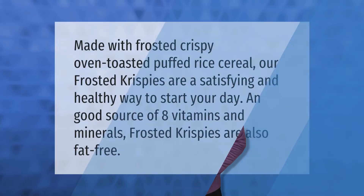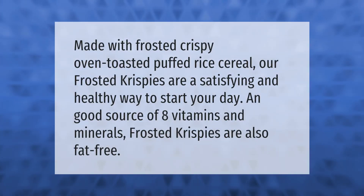Made with frosted crispy oven-toasted puffed rice cereal, our Frosted Krispies are a satisfying and healthy way to start your day. A good source of eight vitamins and minerals, Frosted Krispies are also fat free.